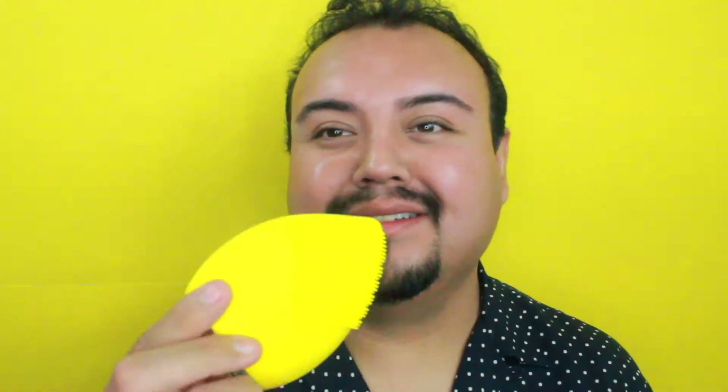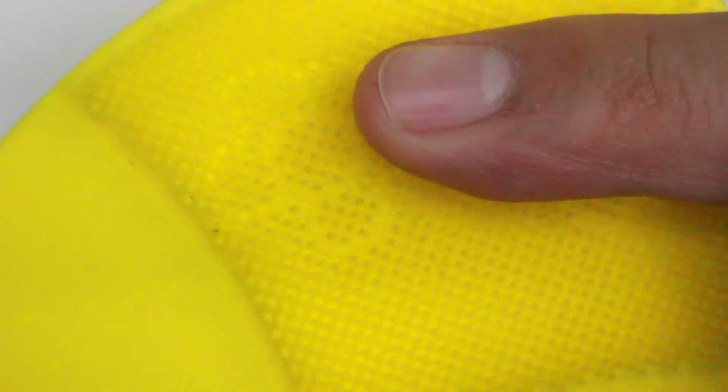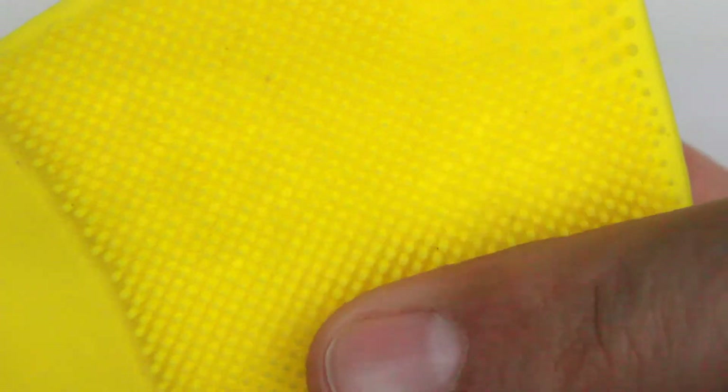And the cleanser that we're going to be using — you can see the different bristles that it has. This side is a little softer, the bristles are softer on this side. Then we flip it over and here it's a little bit more rough. So we're going to be using these together and see how they work. I'm going to use it as a cleanser with the massaging facial cleanser.